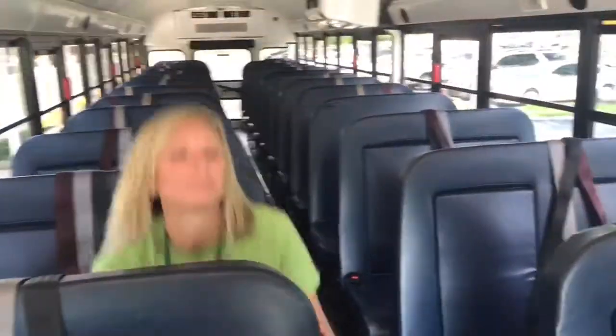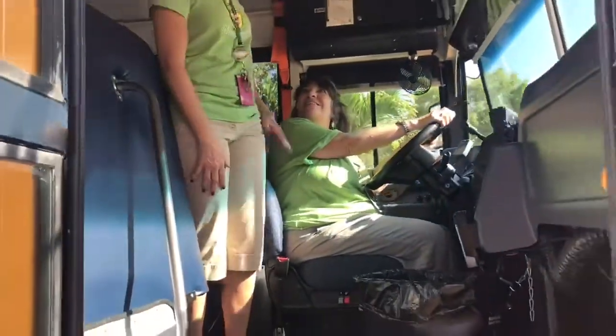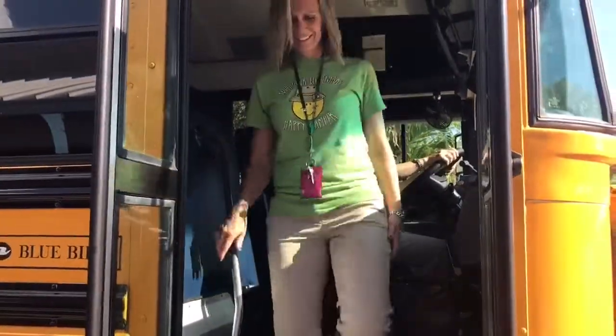When it's your stop, wait for the bus to stop. Stand up, grab your stuff, walk to the front of the bus. Make sure you wish your driver a great day. Have a great day! Thanks for your good behavior today — get off and go straight home.